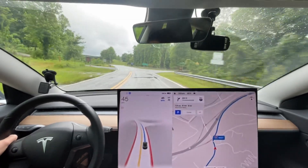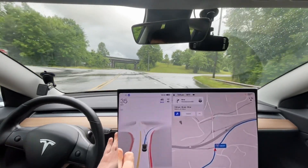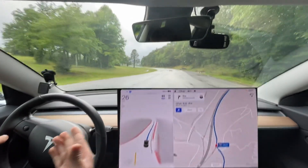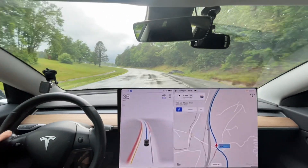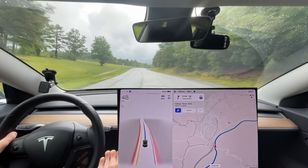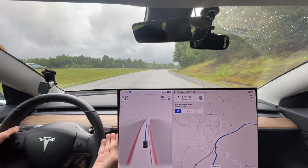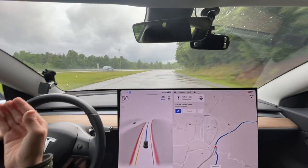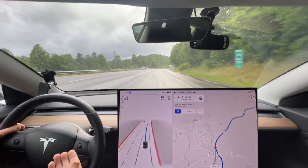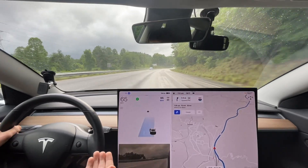A lot of these routes have the same type of roads. On this on-ramp, it didn't use the blinker this time for some reason. We'll see — is it going to stay in the middle of the lane? The road is wet right now, so it looks a little bit different to the car. There's less traffic on the road right now, so we get over and everything's good.